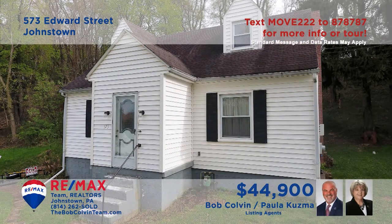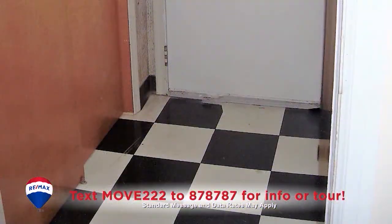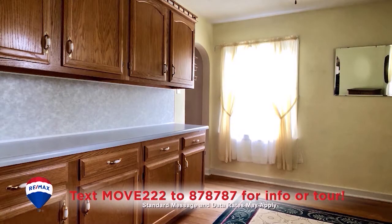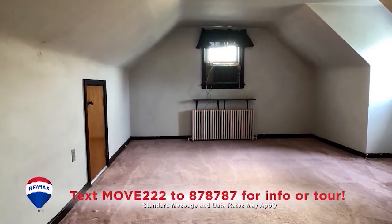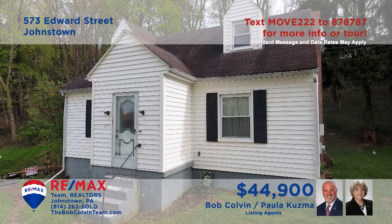Paula Kuzma and the Bob Colvin team welcome you to this comfy Southmont home perched on a half-acre lot. Eye-catching tile greets you in the foyer, leading you into the living room with hardwood floors and an open staircase. There are oak cabinets in the kitchen as well as in the dining room, which also features hardwood floors. Additional amenities include three spacious bedrooms, a covered rear porch, and a fully equipped laundry area.